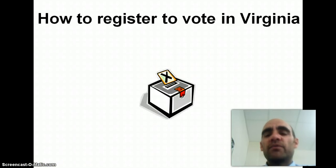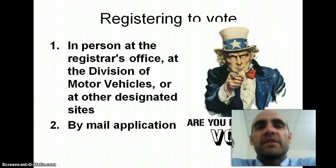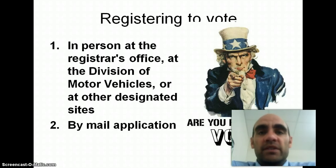Now, how do you register to vote in Virginia? There are two main ways. You can do it in person at the voting registrar's office, or you can do it at the DMV — a lot of people register when they are renewing or getting their driver's license for the first time. You can also register by mail. At present, you cannot register through the Internet.